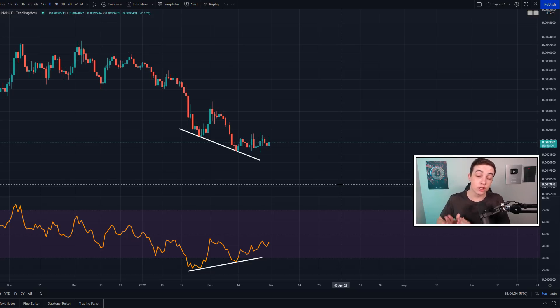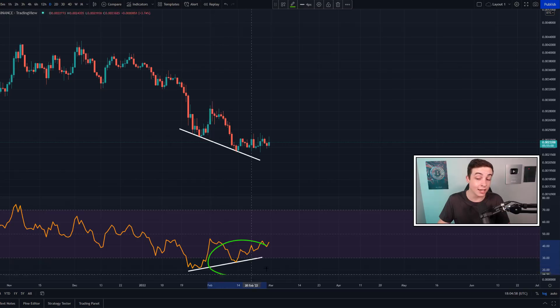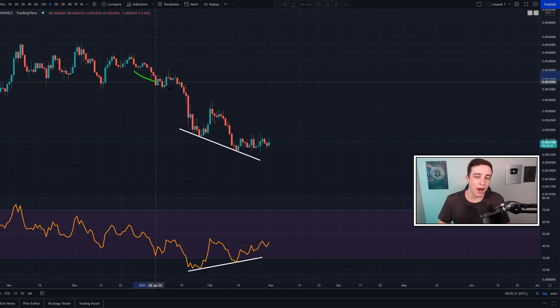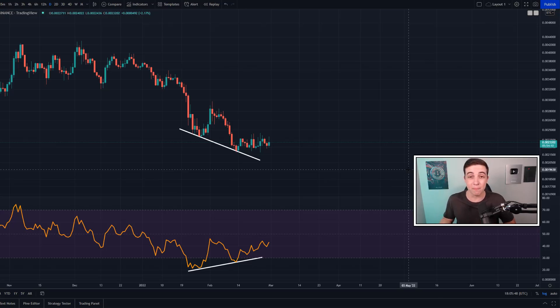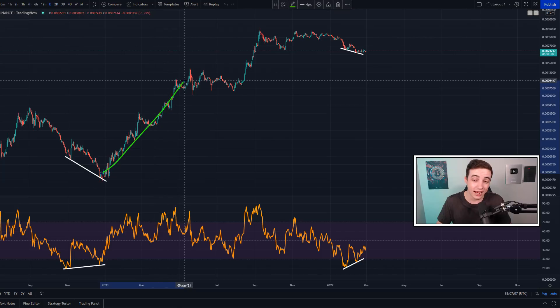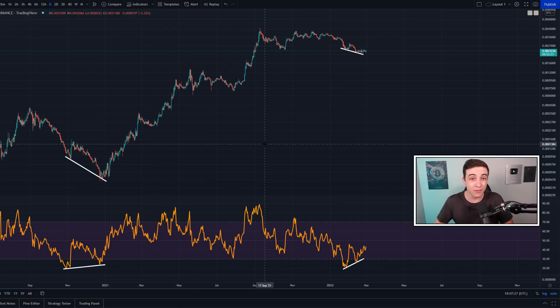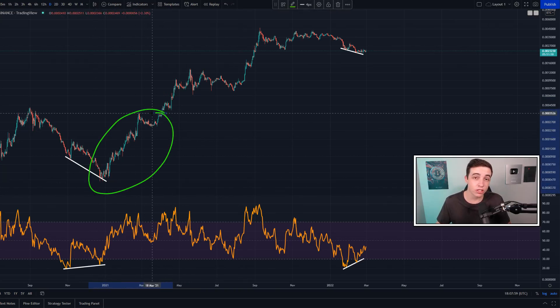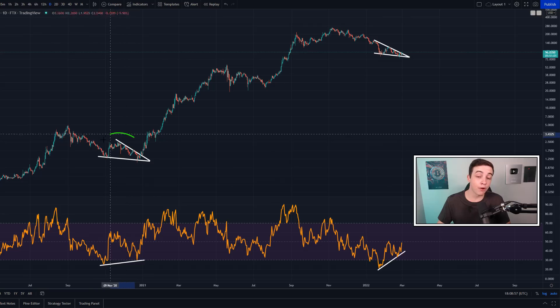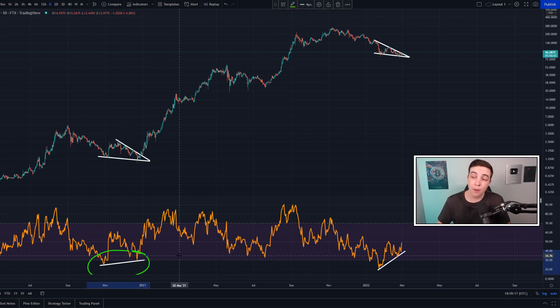Looking at the Solana to Bitcoin chart on the daily time frame, we are also forming a bullish divergence, which is another reason I picked up some Solana. If Solana looked bullish against the US dollar but bearish against Bitcoin, it would make logical sense to just buy Bitcoin instead. Looking further back, the last time we saw a bullish divergence on the Solana/BTC daily chart was at the end of 2020 — and you can see what came next. At that same time period, the Solana/USD chart was also forming a falling wedge pattern alongside a bullish divergence, pretty much exactly like what we're seeing right now.